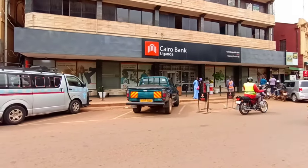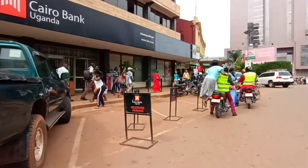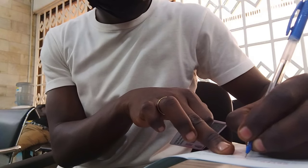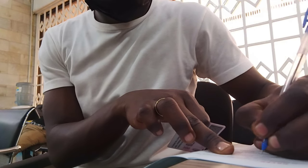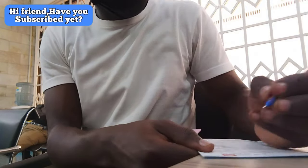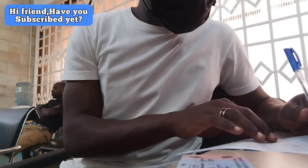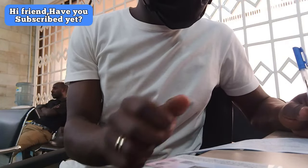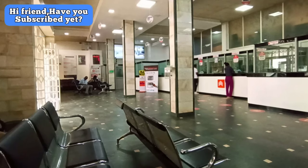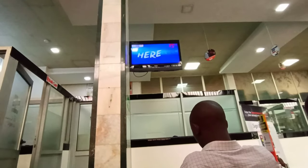As soon as I entered I picked up the withdrawal forms and went in to fill them in with my national ID, because they can't give you the money without it — they have to confirm that you are the person. I filled in the form with the amount I'm withdrawing, then went into the room where dollars are withdrawn. But I never recorded anything in there.